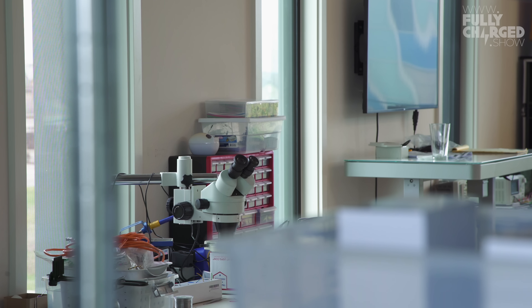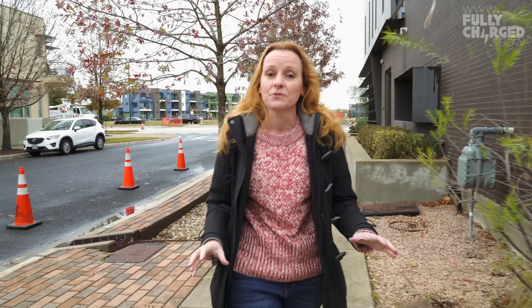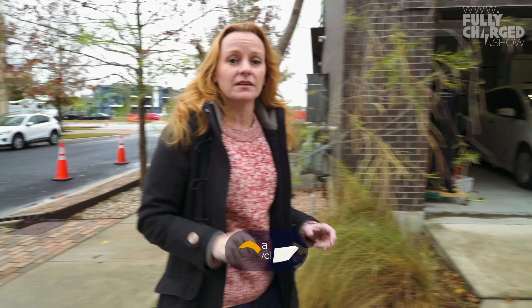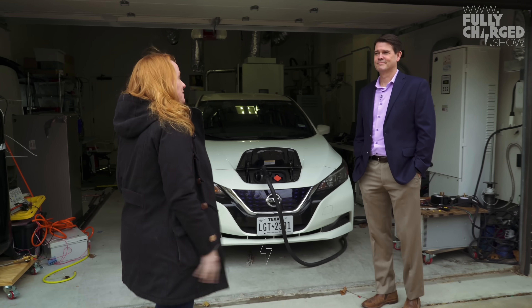Today we're at Pecan Street Project, which is a living lab that puts all sorts of data and metrics behind all sorts of energy use — from electricity to water to transportation. But it's more than just one building; it's an overall place and we're going to go see it.